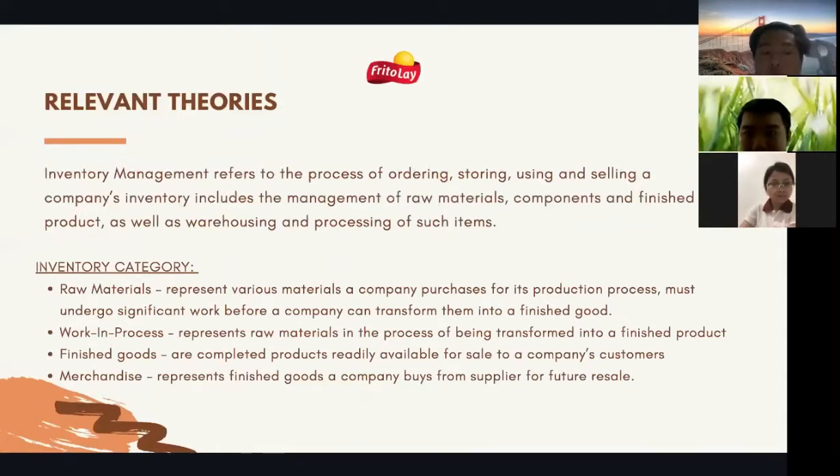The second category is work in process, which represents raw materials in the process of being transformed into finished products. The third is finished goods, which are completed products readily available for sale to customers. The last is merchandise, which represents finished goods a company buys from suppliers for future resale.